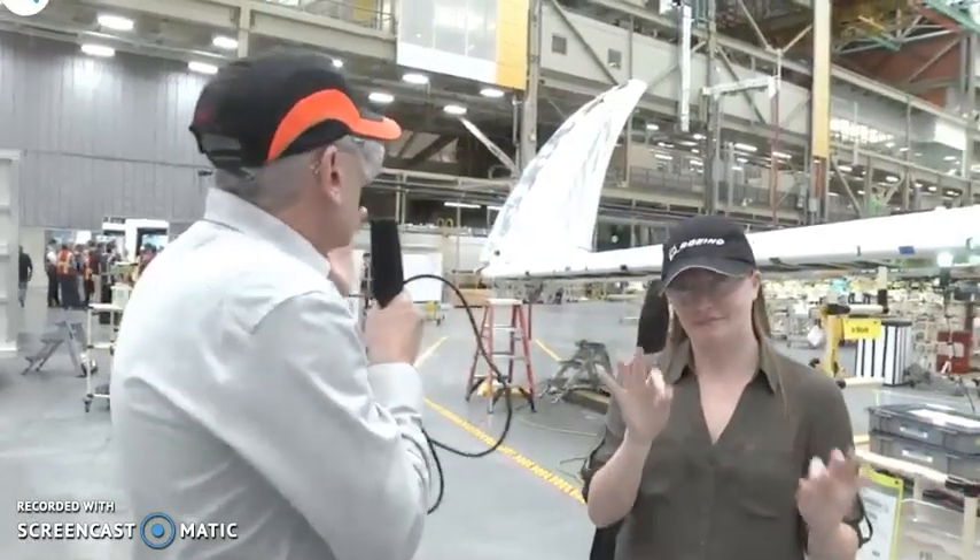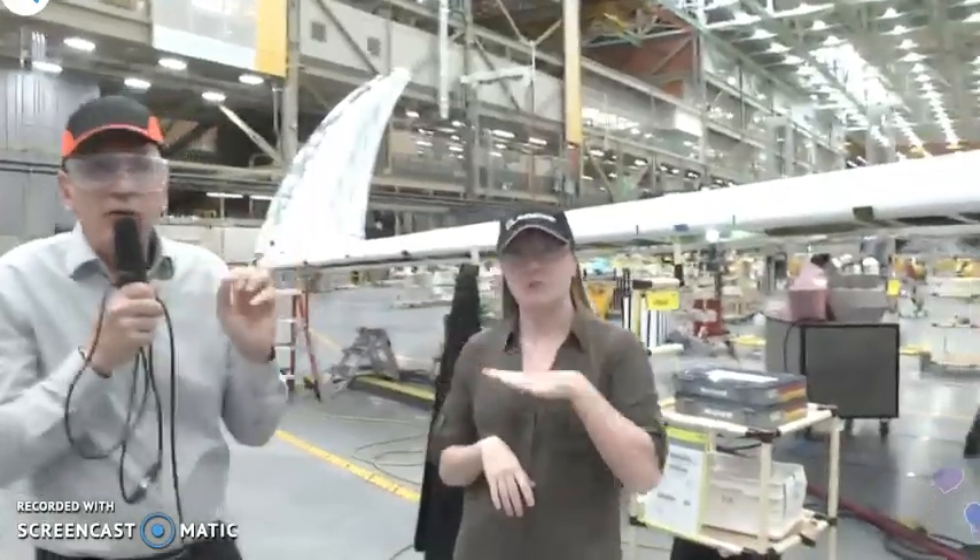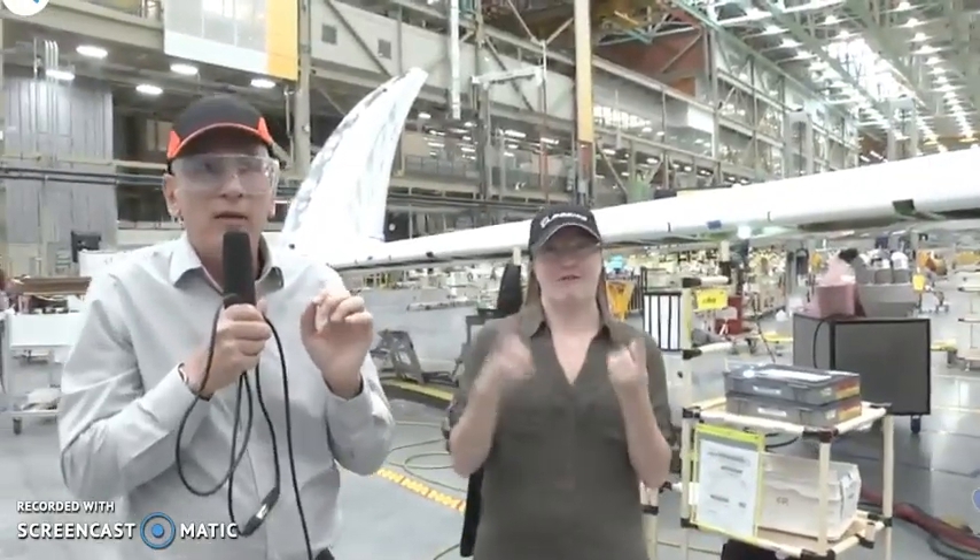So there's our folding wingtip on the very first 777X right-hand wing.